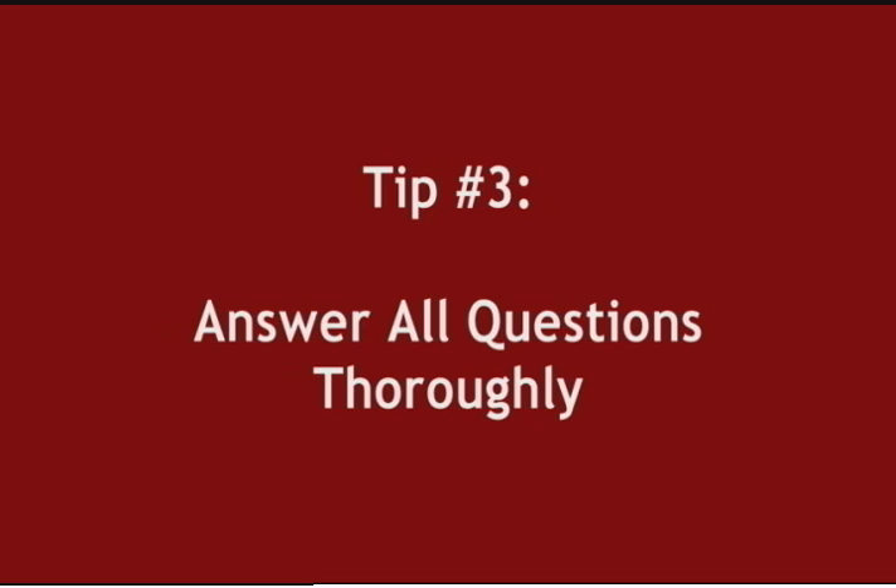Number three. Answer all the questions on the application as thoroughly as possible. Ignoring a question you think is trivial or already been answered can jeopardize your chances of even getting a response to your application. Gear your answers to the things about you that are most interesting. The Super U character details you came up with in the Build Your Character video should be highlighted here.